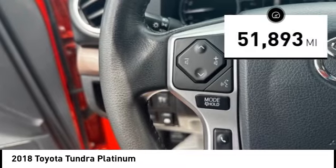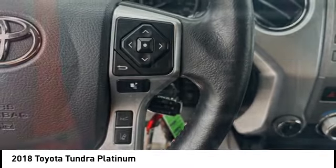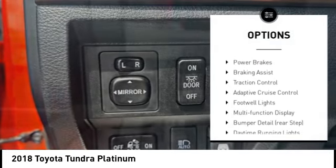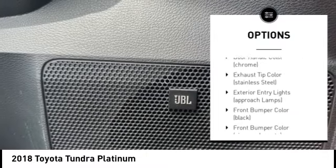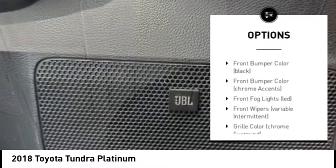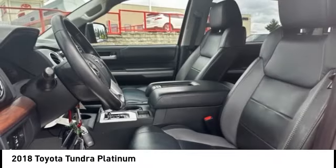This vehicle has less than 55,000 miles. Here are some of this vehicle's great options: trailer brake controller, stability control, tire pressure monitoring system, battery saver, power brakes, braking assist, traction control, adaptive cruise control, footwell lights, and multi-function display.